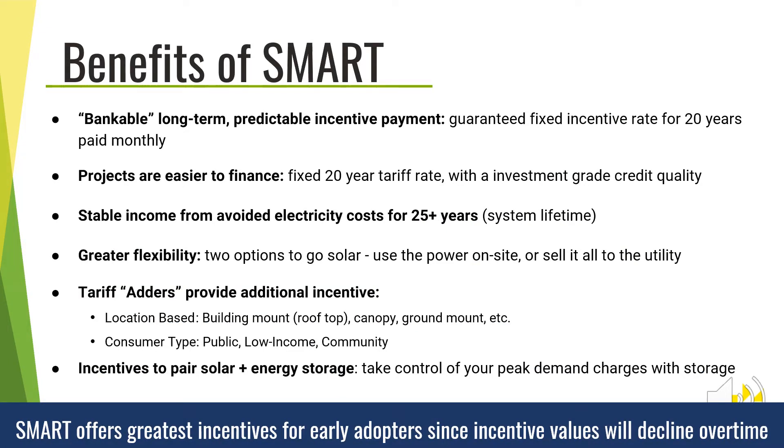The SMART program offers many benefits. The previous SREC program offered a variable incentive that was based on market conditions and was paid quarterly. In contrast, the new SMART program is a feed-in tariff model, or FIT, where a solar energy system provides electricity directly to the grid and the system owner gets paid a fixed incentive on a monthly basis for 20 years.